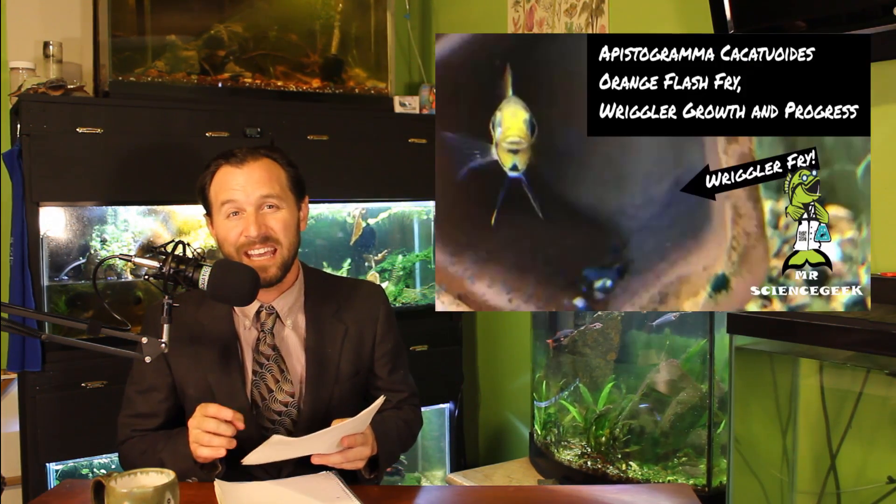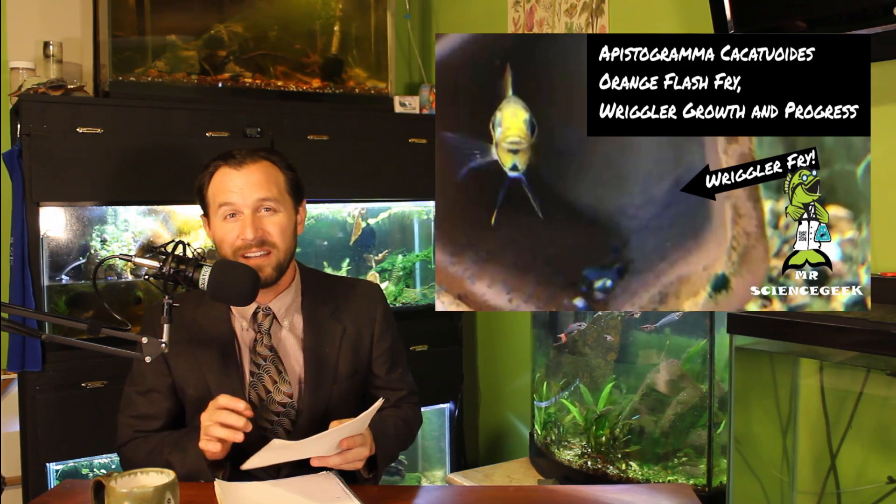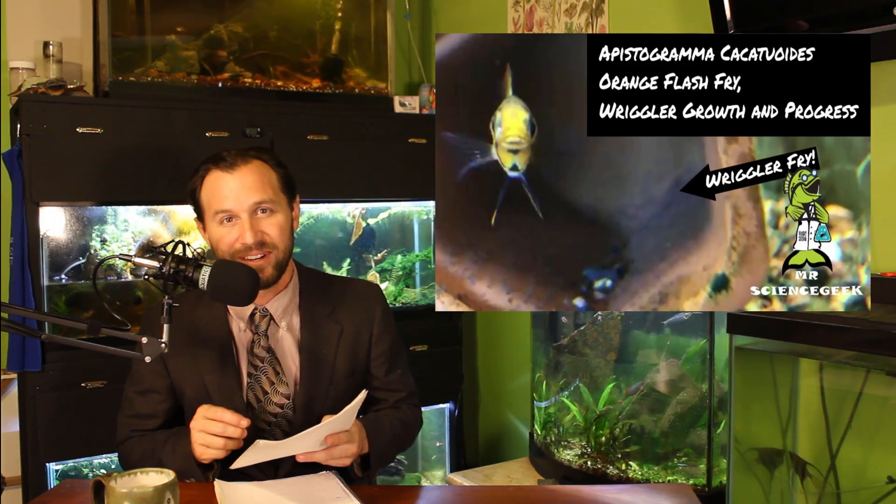Mr. Science Geek gives us a peek at his two Apistogramma cacatuoides pairs that have both spawned in separate tanks at the same time. I have to say those Apistogramma fry are pretty darn cute.